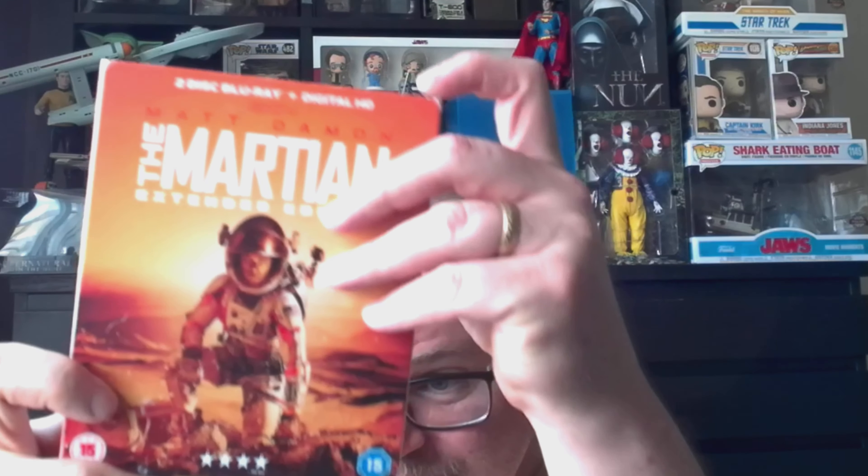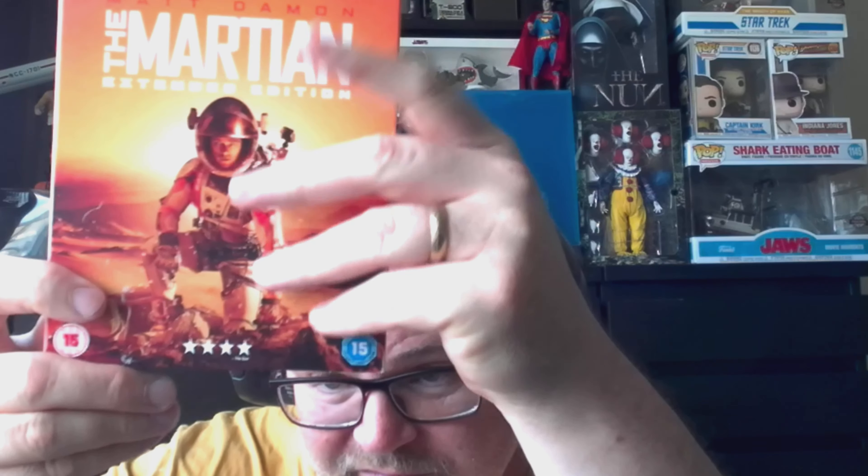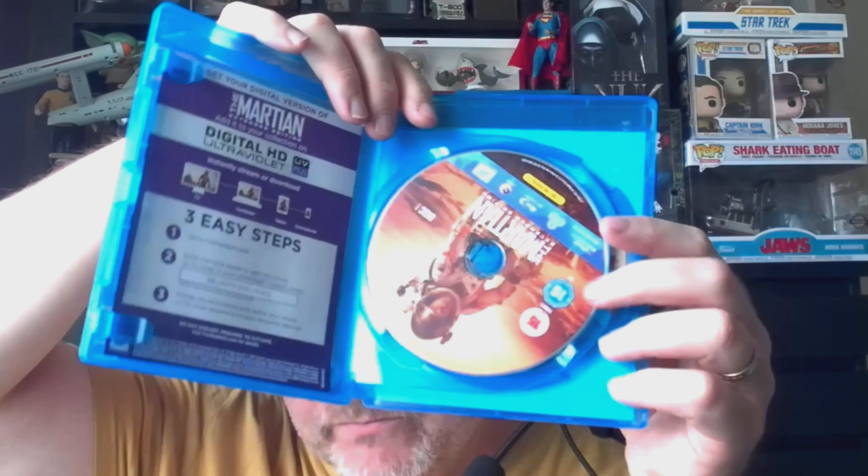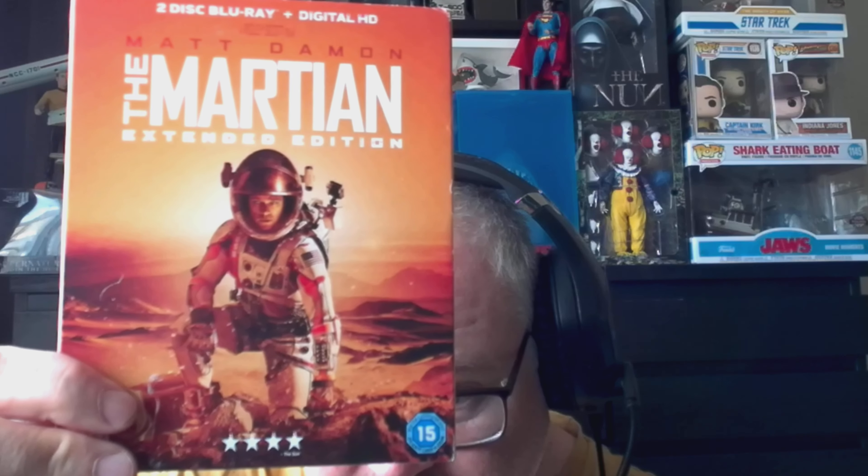This I picked up while I was away last weekend at Skegness, and it is The Martian extended edition. I do have the normal version of The Martian, but I didn't know this was out there. This has two hours of special features, extended scenes that weren't in the original cut, and it's two discs. I always like to upgrade if there's a better version out there, so I'm happy to add this — it's a very very good film.